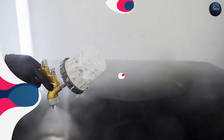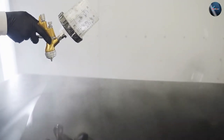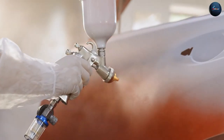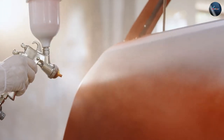Acrylic is a good choice for those seeking a faster application process and a softer finish. Enamel paint, on the other hand, provides a durable and high-gloss finish, making it ideal for those who prioritize longevity and a deep shine. Ultimately, it's important to assess your specific needs and preferences when deciding between acrylic and enamel car paint.